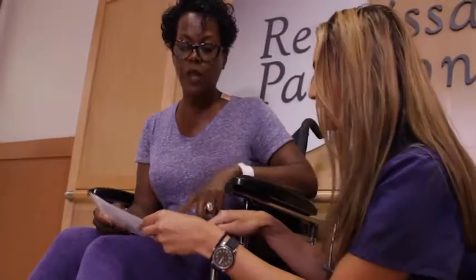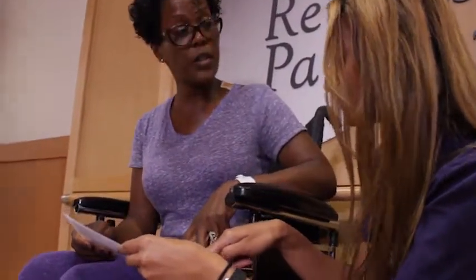The rehab team evaluates each patient at admissions to develop an individualized plan of care. Each patient will get a properly sized wheelchair with important safety information. Make sure you familiarize yourself with good wheelchair safety. Be sure to wear comfortable, loose-fitting clothes during therapy. Your therapy schedule will be attached to your wheelchair and transportation aides will come for you when it's time for therapy and will also take you back when you're done. The weekend therapy schedule will be lighter than the weekday schedule.